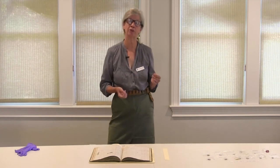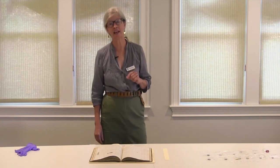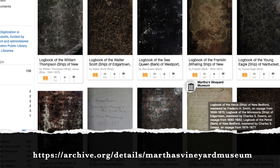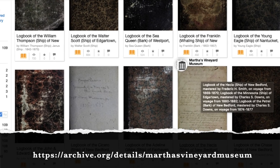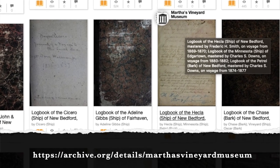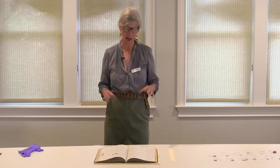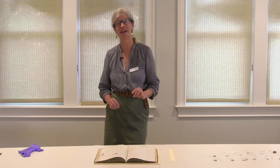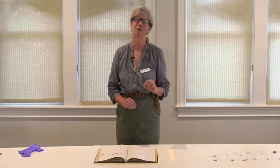The museum has more than 120 of these logbooks, and they have all been scanned and are available to look at online in the Internet Archive. Every one of these pages can be viewed and read as its own different image online — another way the museum is trying to share its collections with the public. But what this really shows is what was important to be saved in 1923. The founders of the Dukes County Historical Society considered whaling logs to be something definitely worth saving.